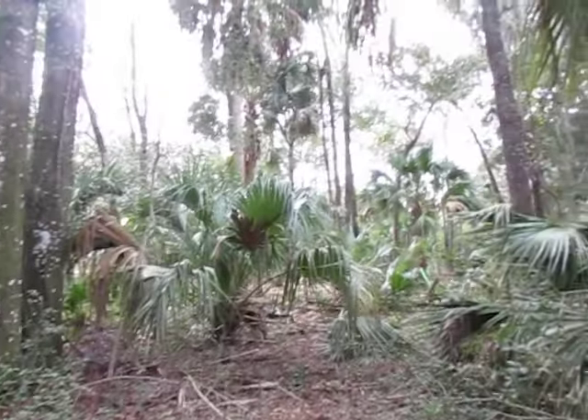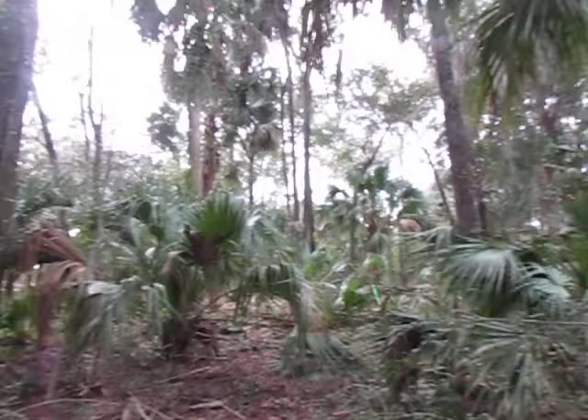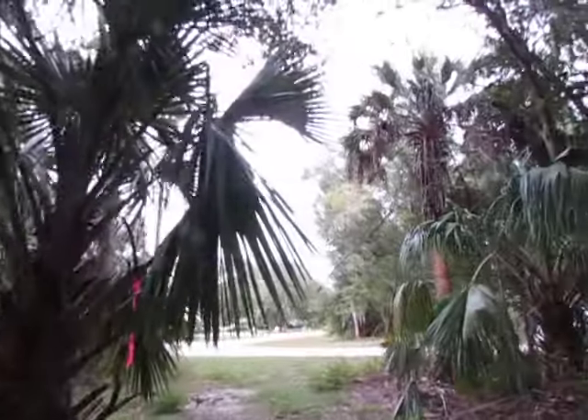And of course, what the bulldozer did not hit looks like that — which is what my lot looked like.